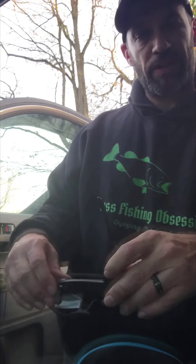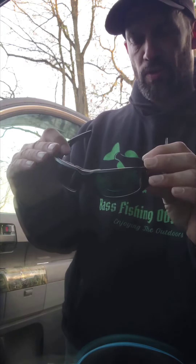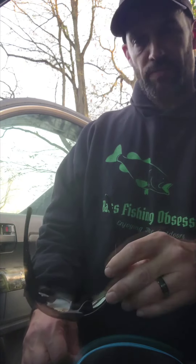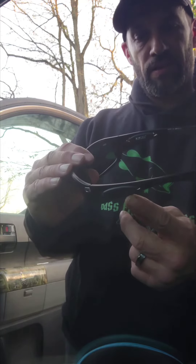Anymore, so every little bit helps. I don't feel like doing the lasik eye surgery right now — maybe down the road — but for now I'm just going to go with the magnification. These are actually a 1.5 times magnification, so that works out perfect for me.